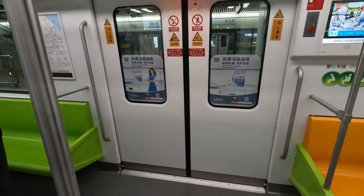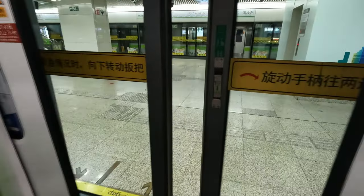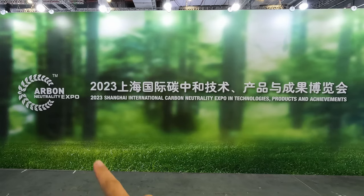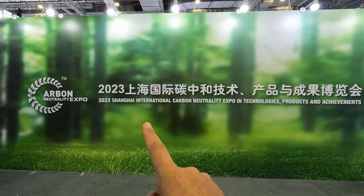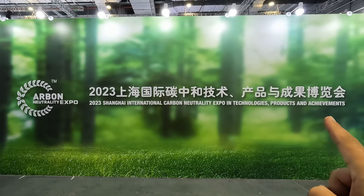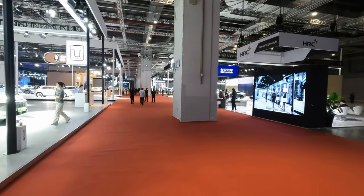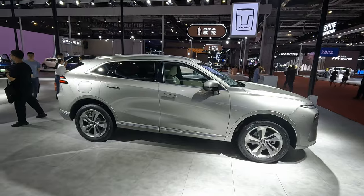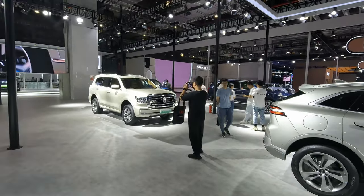Today's Expo is at the new Exhibition and Convention Center — exactly the same place the large and busy auto show was at. It's rather snappily titled the 2023 Shanghai International Carbon Neutrality Expo in Technologies, Products and Achievements. You can see it's actually really not very busy here at all. This is the Tank and Weigh stand.